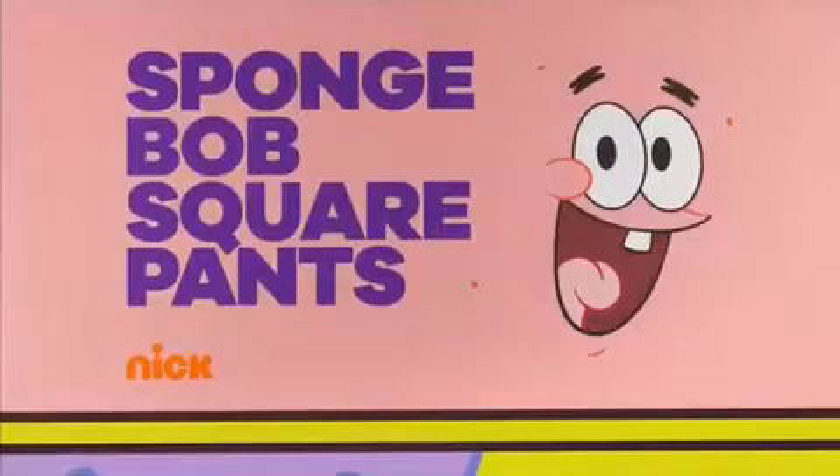You're watching SpongeBob SquarePants on Nick.